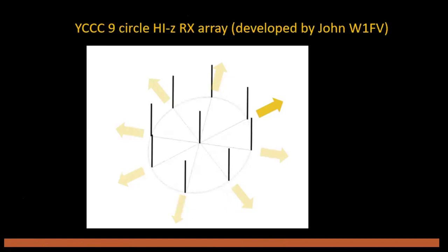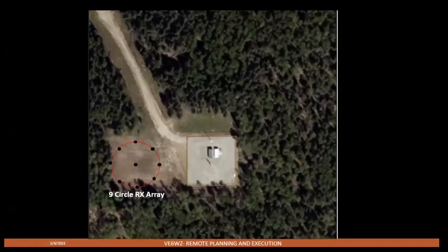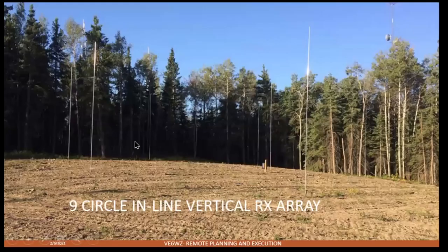I want to talk about my nine-circle receive array, because for a lot of guys I think this is a real meaningful option for a smaller lot. I built this to complement the beverage system because on 160 meters I'm always using diversity receive — beverages in one ear and the nine-circle in the other. I cleared some trees to the west to make room for this array.